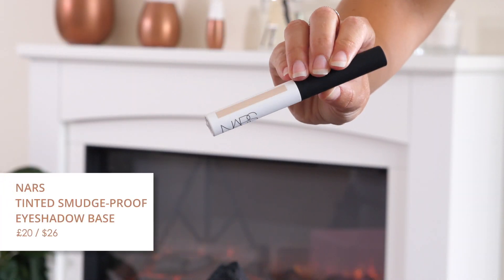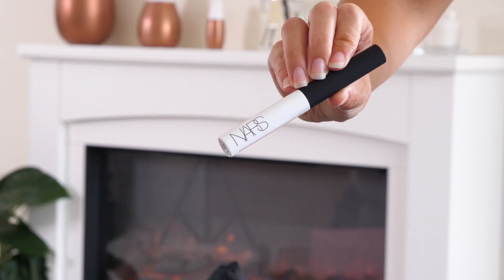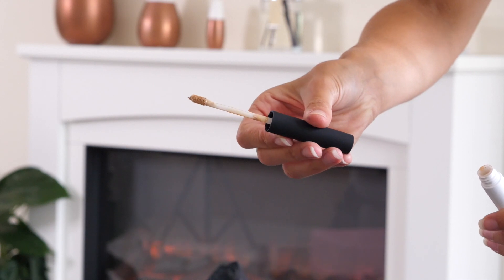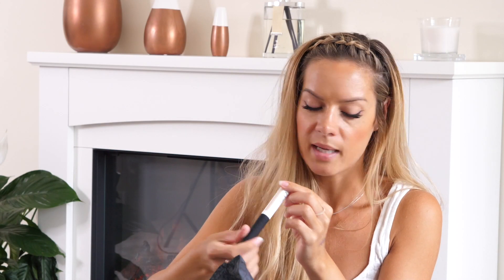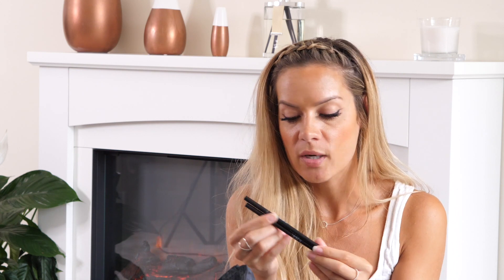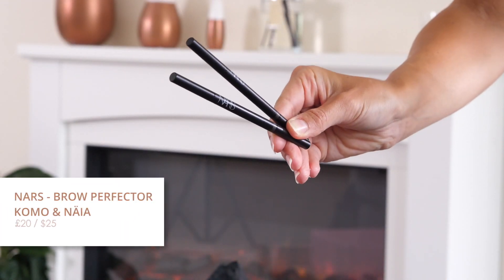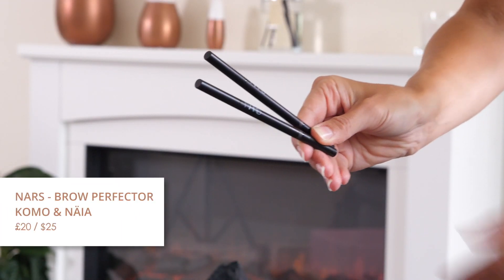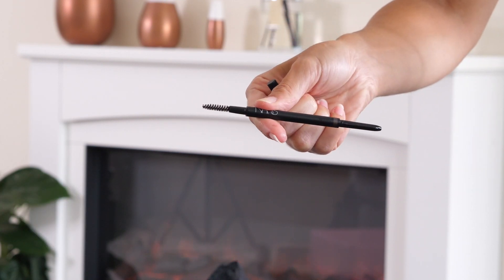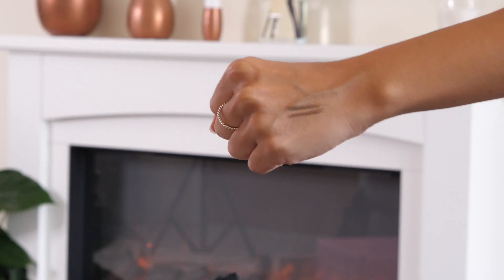Tinted smudge-proof eyeshadow base in the shade Medium - a really nice creamy soft consistency with a little bit of colour. It comes out like a skin tone shade but blends away to practically nothing. You get quite a bit in this as well and it's got a doe foot applicator. Then next up we have two of the new NARS Brow Perfectors. These are really similar to the ones we know and love from Anastasia Beverly Hills. The tops also twist to access the pencil, with a spoolie on the end. I have Medium Cool Brown and Medium Warm Brown.